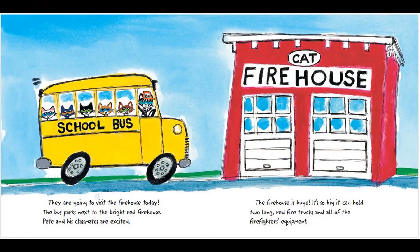They are going to visit the firehouse today. The bus parks next to the bright red firehouse. Pete and his classmates are excited.